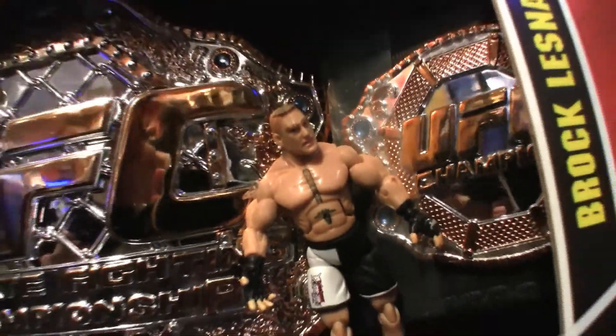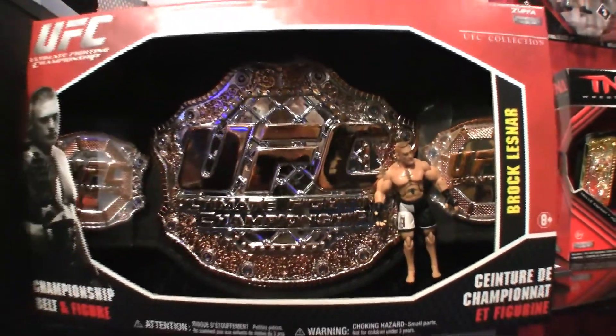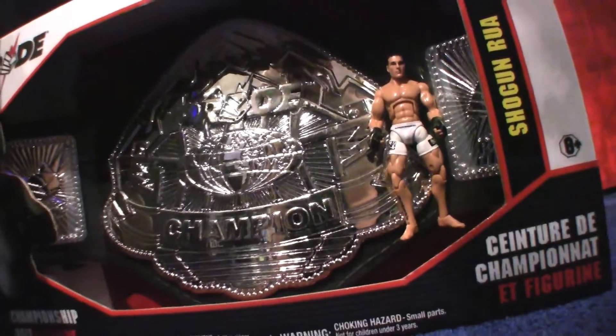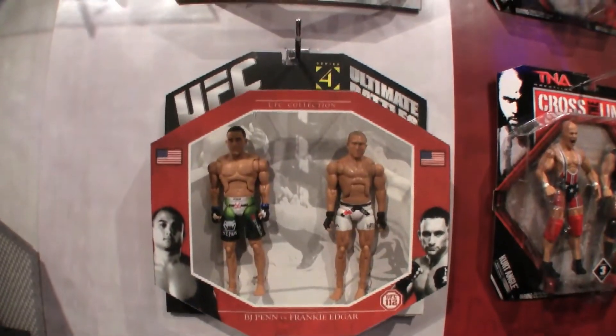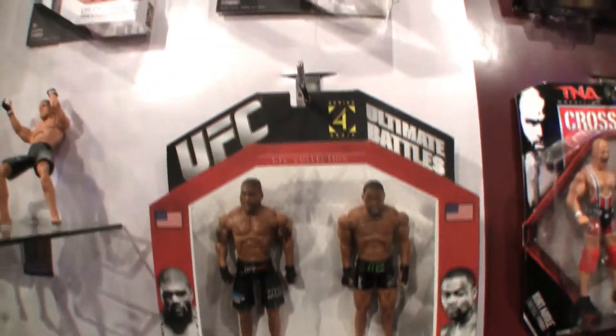Now are there going to be any more exclusives at any UFC Fan Expo through the year, or maybe even San Diego Comic Con? Yeah, you can be on the lookout. Right now I can confirm at least two. You'll be seeing a George St. Pierre exclusive — that'll be released around the summer time frame. And you'll also be seeing a Rampage Jackson exclusive, either late spring or early fall. I think it'll be just some unique accessories that'll be included, as well as fabric shirts or belt accessories. If it's die-cast, you'll be seeing some pretty cool accessories and a pretty awesome looking figure for these exclusives.